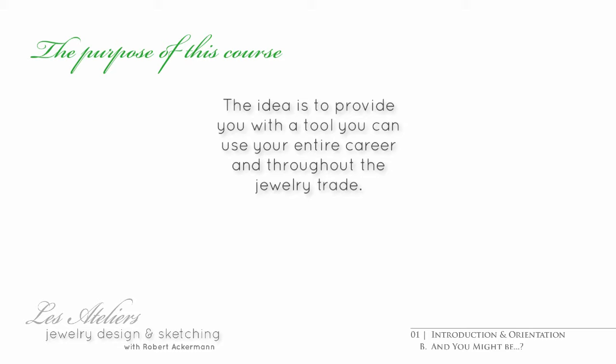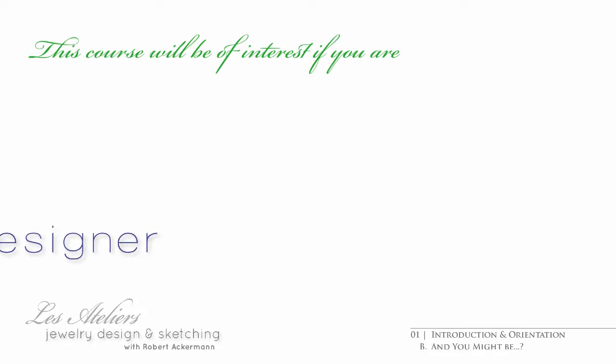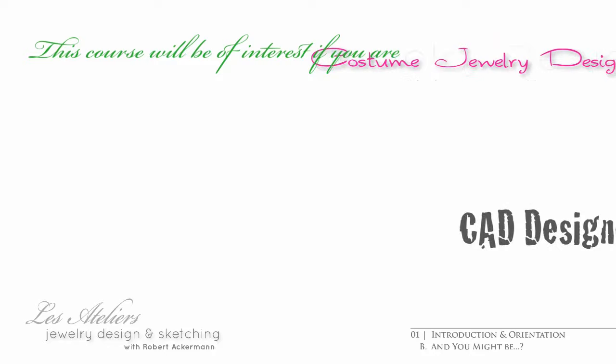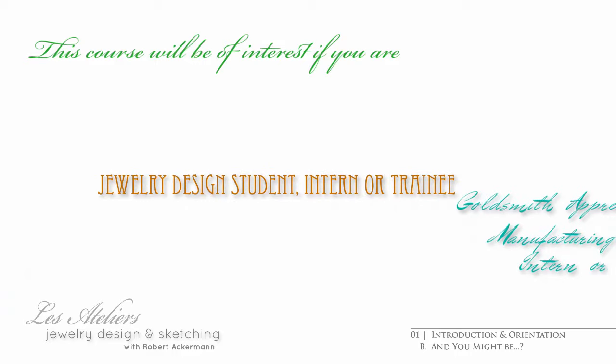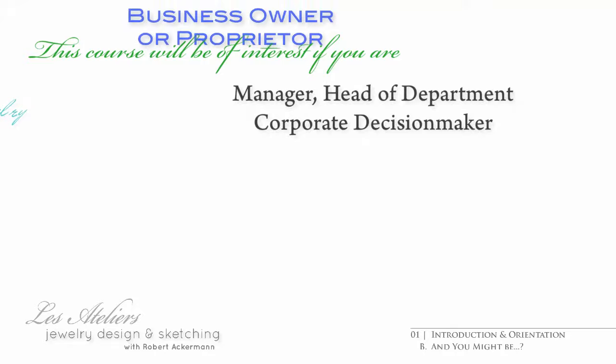More specifically, I would expect you to be a fine jewelry designer or a CAD designer, maybe a costume jewelry designer or a goldsmith, a sales associate expert or specialist, a student enrolled in a jewelry design class or an intern or trainee, a student enrolled in a jewelry manufacturing class, a manufacturing intern or trainee, a manager, head of department or similar corporate decision maker.